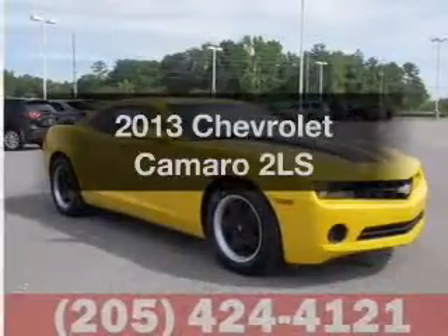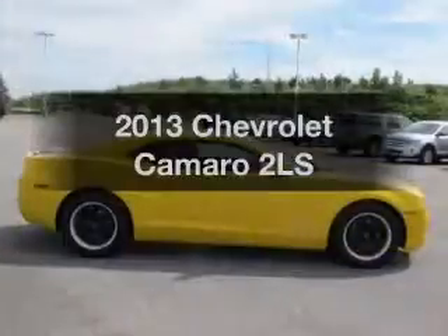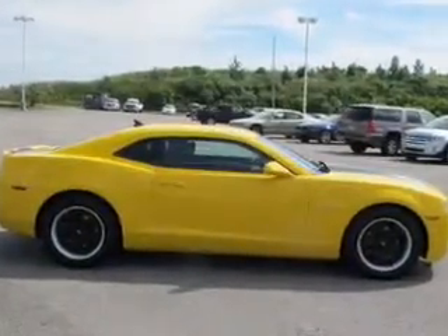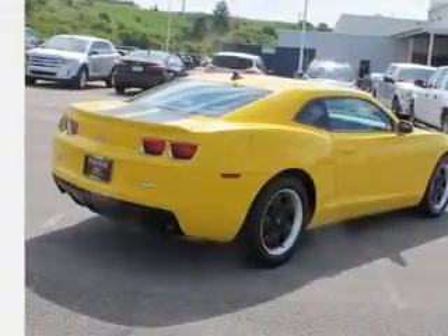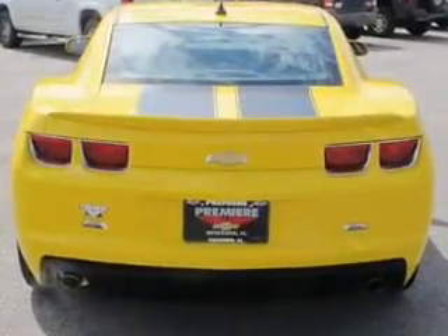Imagine yourself in this 2013 Chevrolet Camaro. Travel the roads in style and comfort in this great vehicle. The powertrain includes rear-wheel drive with a reliable six-cylinder engine connected to a smooth-shifting six-speed automatic transmission. The anti-lock braking system will help deliver you safely to your destination.